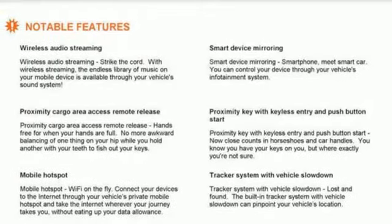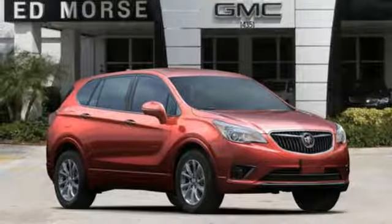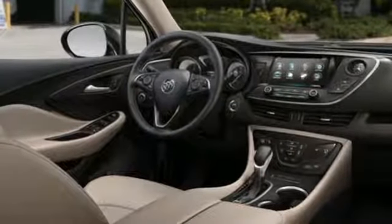Additional features include external memory control, hands-free lift gate, doors and push button start proximity key, and an I-4 engine.